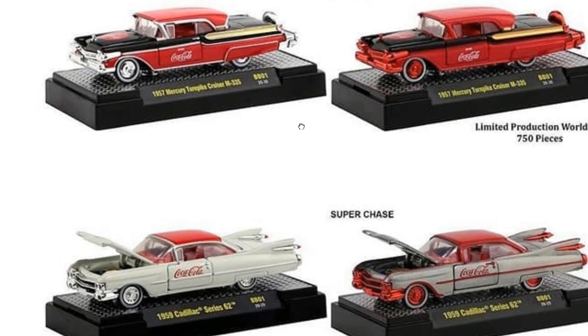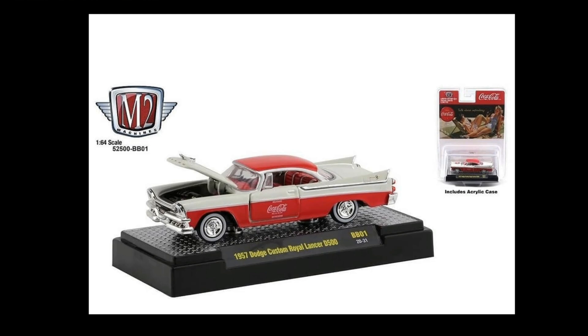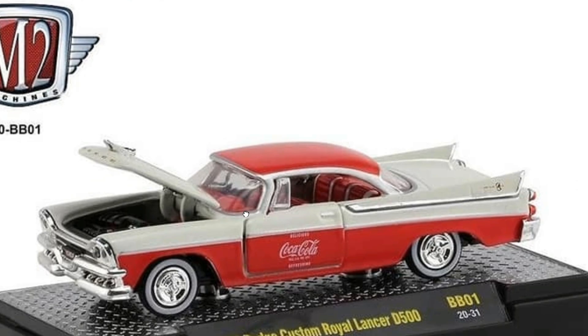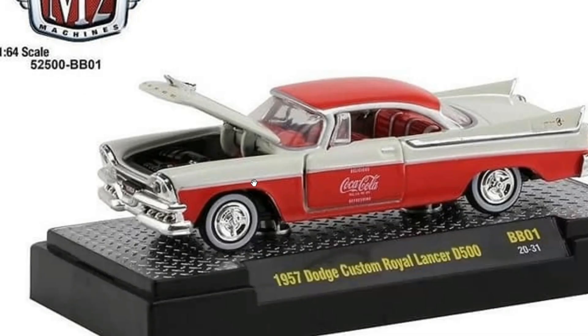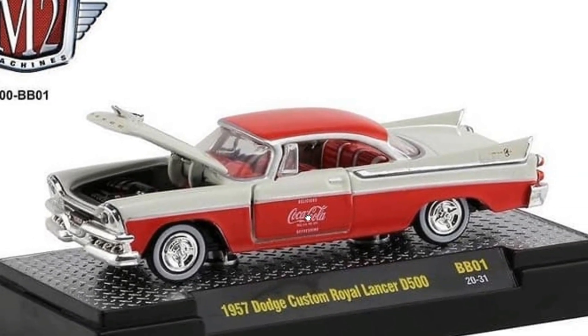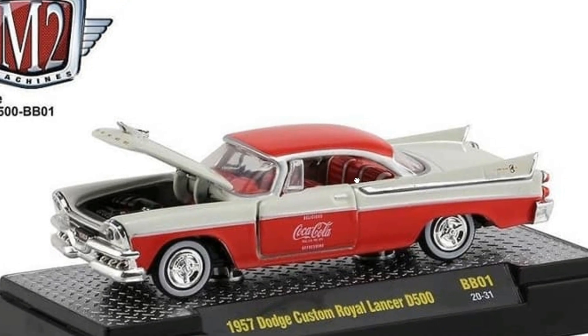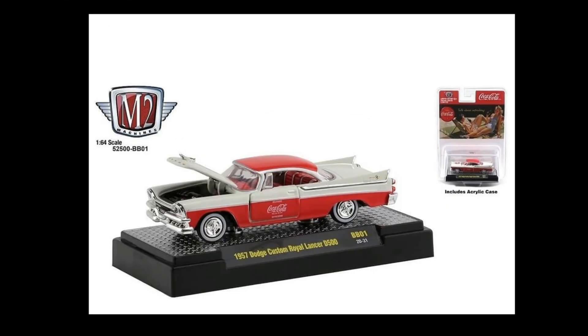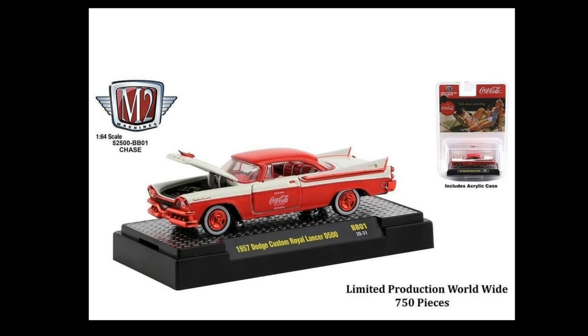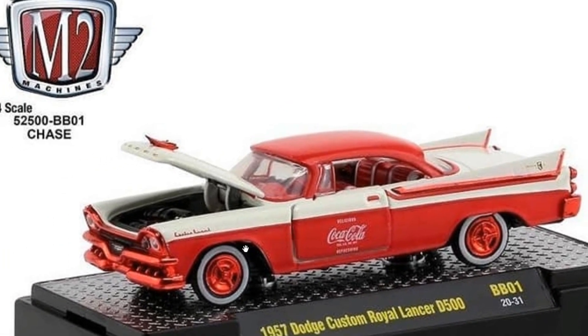From M2 Machines they've got another series — six cars including a chase for each. Here's a 1957 Dodge Custom Royal Lancer D500 — what a long name! It has a Coca-Cola theme on it, look at that. It features an opening hood with a detailed engine, a lovely interior, and whitewall tires — absolutely beautiful.